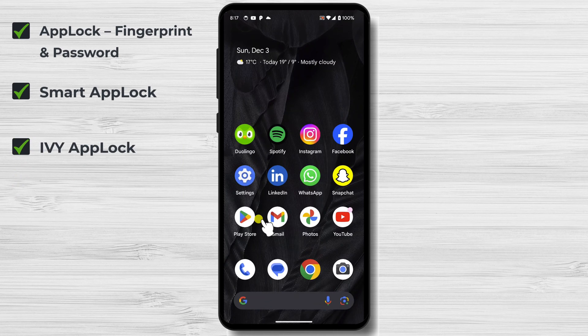Ivy App Lock is a versatile privacy defender and a comprehensive privacy solution that distinguishes itself with its user-centric design and extensive feature set. This versatile app not only safeguards your apps with a pin, pattern, or fingerprint lock, but also empowers you to schedule time-based locks, create a decoy lock screen, and even prevent app uninstallation attempts, ensuring your privacy remains intact.